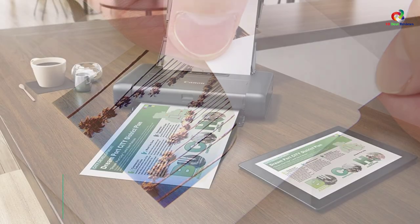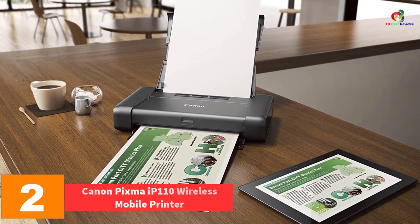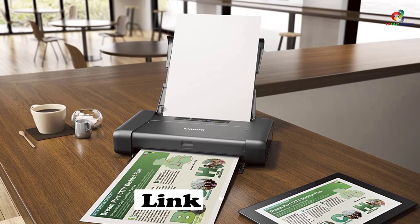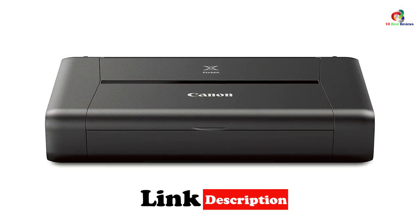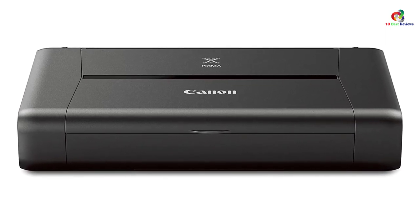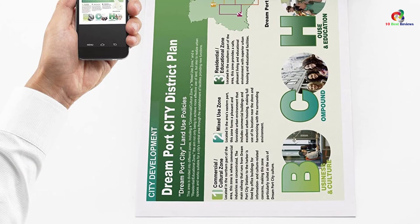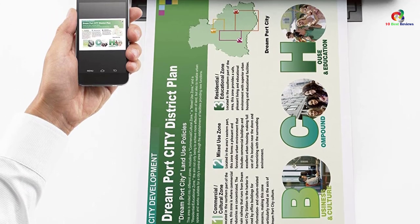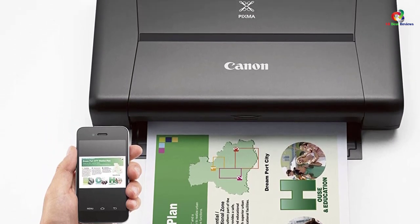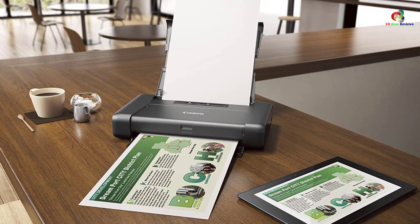At number 2, we have the Canon PIXMA iP110 wireless mobile printer. Most mobile printers don't have many functions, but that's not the case with the Canon PIXMA iP110. This portable printer can print both photos and business documents without sacrificing image quality. It explores a color DPI of 9600 by 2400, so whether you have family photos or contracts to print, they'll all be crisp and clear. It does not need driver installation to work — as long as you have a compatible iPhone, iPod, or iPad, you'll print wirelessly.